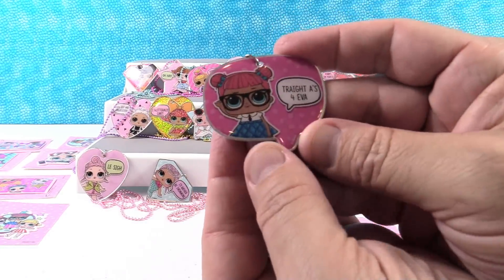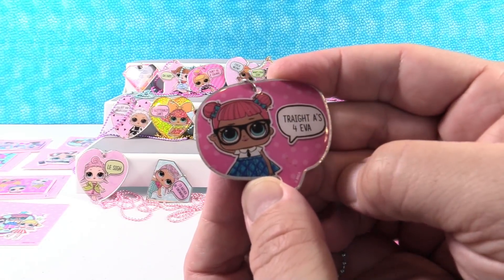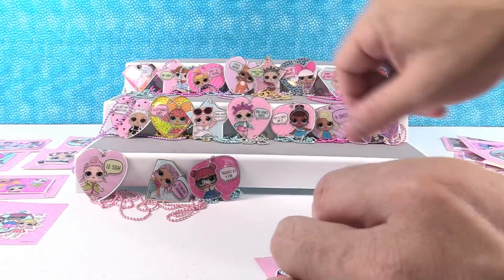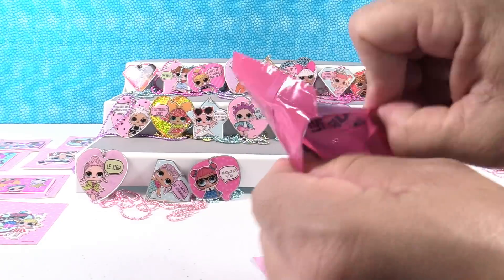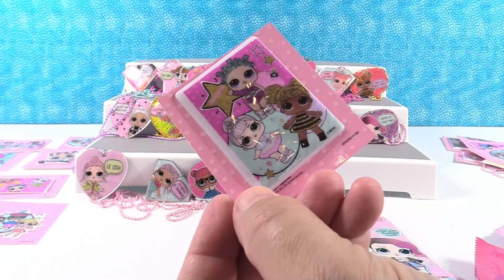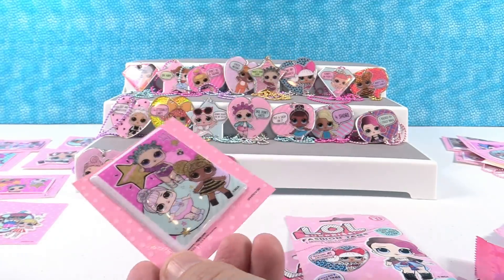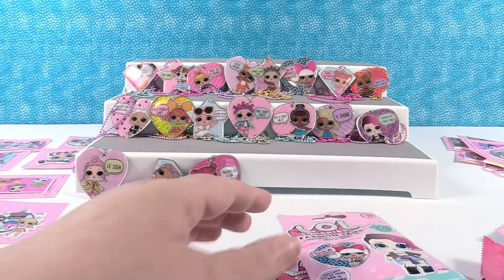Hey, Teacher's Pet right there! What's up, the Spirit Club! It's a word bubble - 'Trade A's forever.' Is it a new sticker? That's the one we need right there - it's the Glitterati! It's all of the Glitterati. That completes the sticker collection!